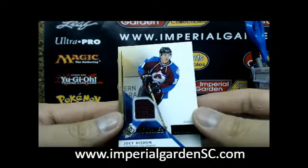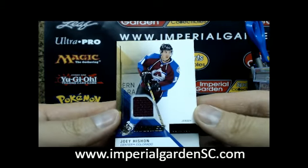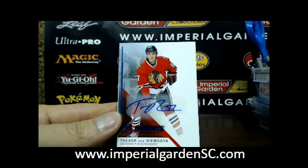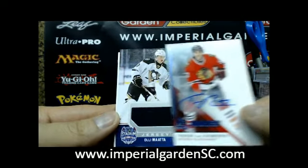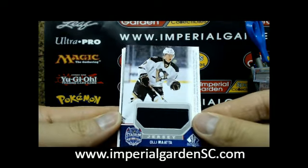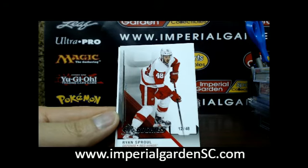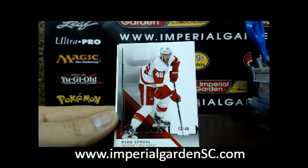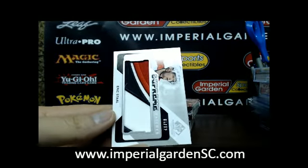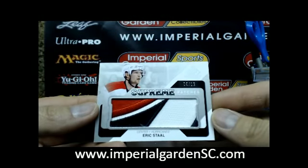Starting box one off with an SP rookie jersey of Joey Haitian, the $4.99 for the Avalanche. This one's a game used rookie of Trevor Van Riemsdyk for Chicago. A stadium series jersey of Ole Mata for Pittsburgh, and an SP rookie numbered player's jersey number two of Ryan Sproul, number 12 of 48 for Detroit. And very nice for the Carolina Hurricanes, we have a supreme patch of Eric Stahl, number 5 of 12.